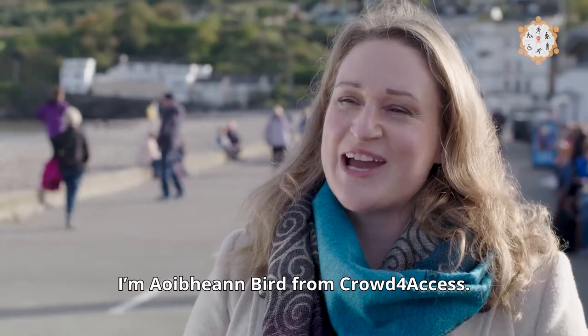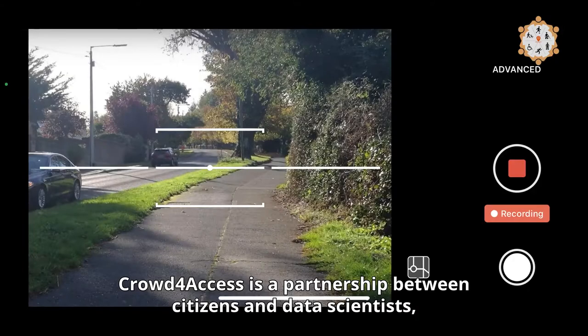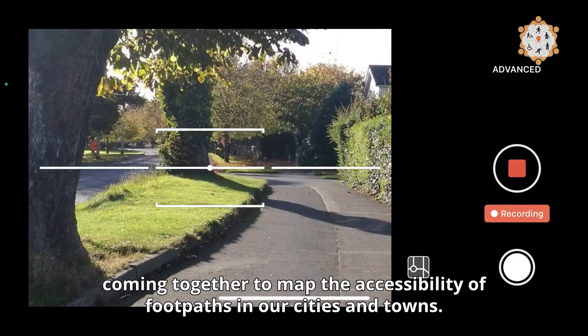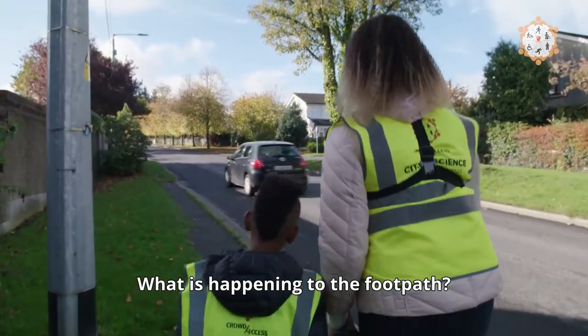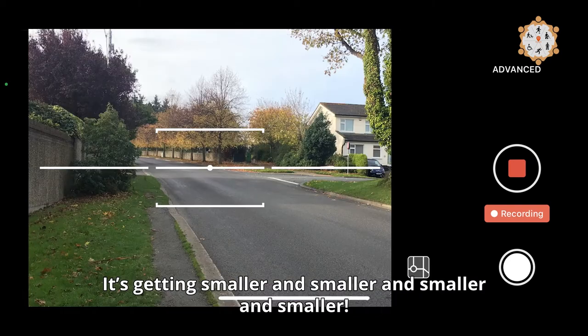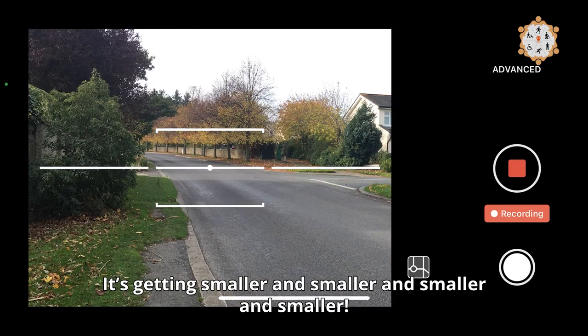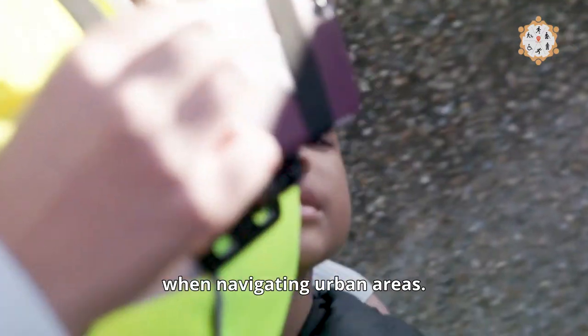I'm Eimear Bird from Crowd4Access. Crowd4Access is a partnership between citizens and data scientists coming together to map the accessibility of footpaths in our cities and towns. What is happening to the footpath? It's getting smaller and smaller and smaller.